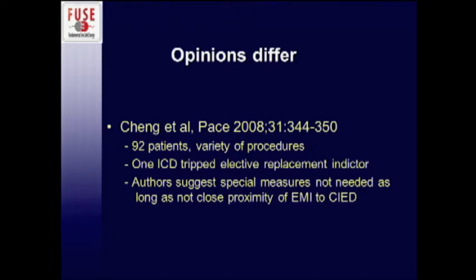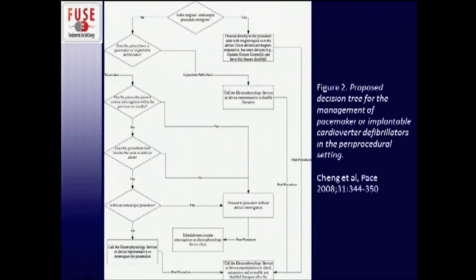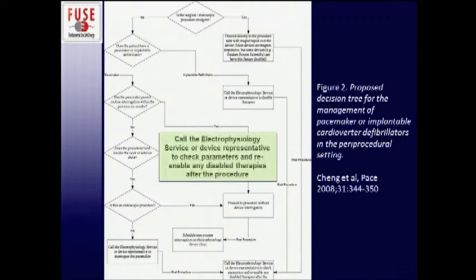Opinions on how detail-oriented to be with pacemaker patients differ in the literature. One recent paper out of Hopkins looked at 92 patients, saw that one patient had their ICD trip into an elective replacement indicator, and based on these 92 patients the authors basically said you don't really need to do much — coming up with a large graph that mostly says don't worry about it. I tend to disagree — given the safety mechanisms in current devices you're not going to see a lot of problems, but they do potentially still exist. The one thing they did agree on is having somebody check afterwards, which I emphasize because we don't want to send somebody home with a device that's not working.